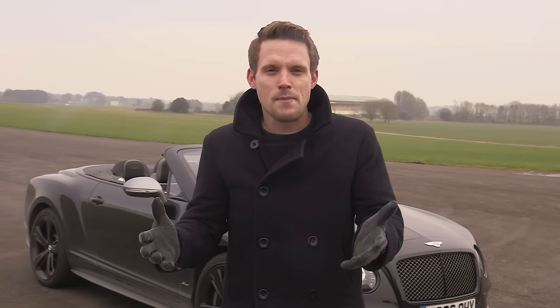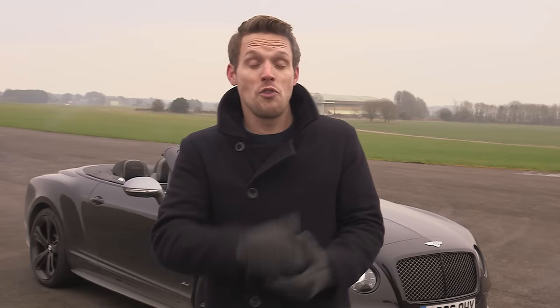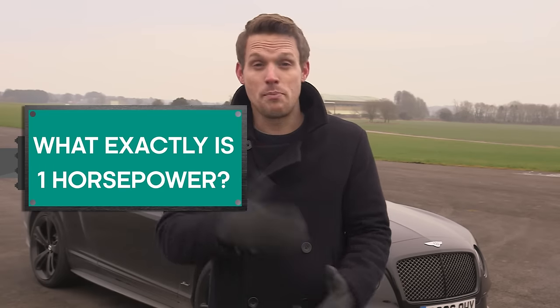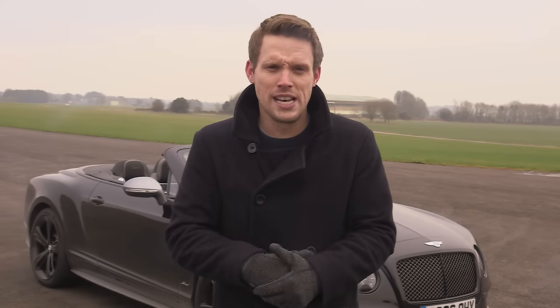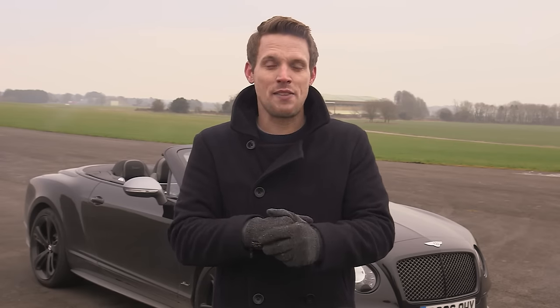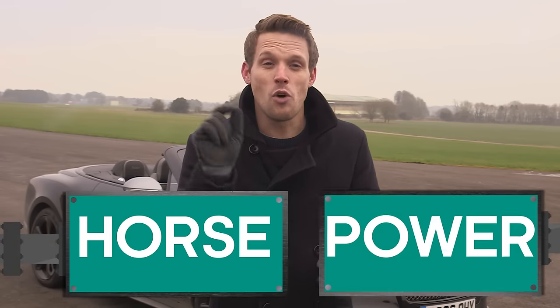But what does that mean? It goes without saying that lots of horsepower, like lots of cake, is a good thing. But what exactly is one horsepower? Let's take a closer look at the two important parts of horsepower.